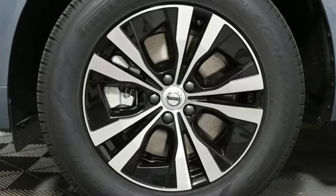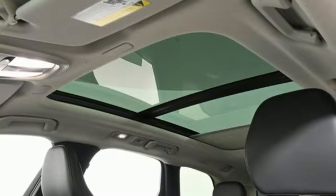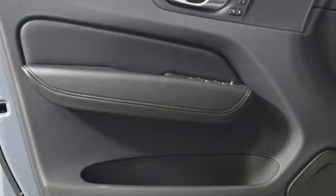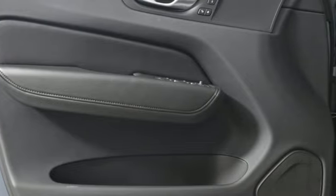AM-FM satellite radio, memory exterior door mirror settings, cabin preconditioning, auto dimming rear view mirror, and LED low and high beam headlights.